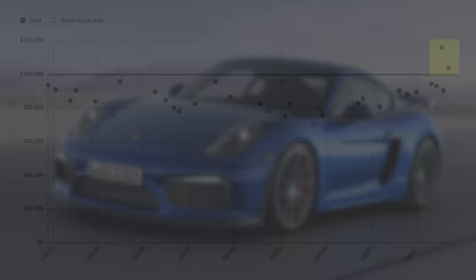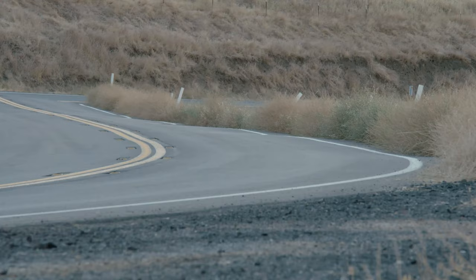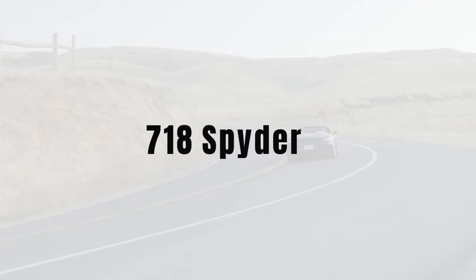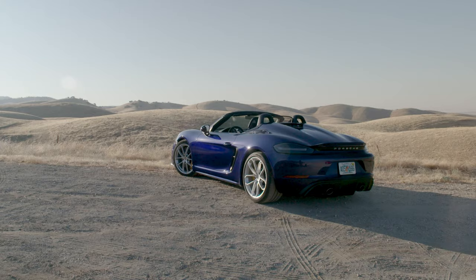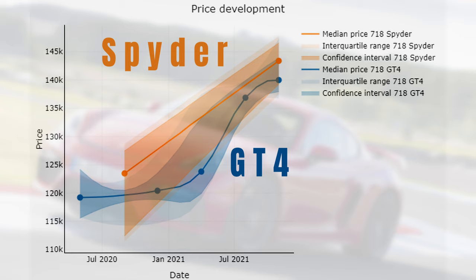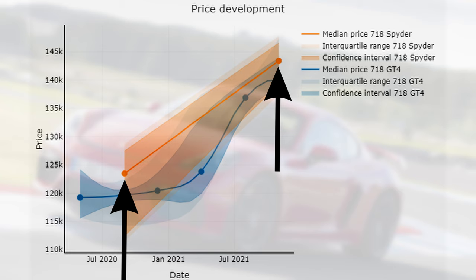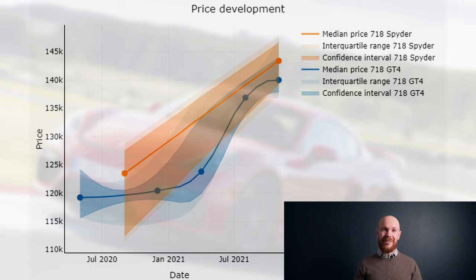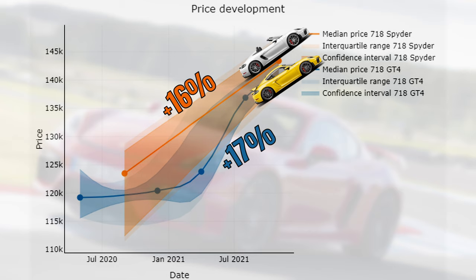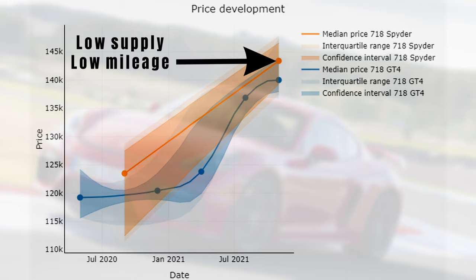GT4s are currently very expensive. Many viewers under the previous GT4 video requested a comparison between GT4 prices and Boxster Spider prices. Looking at the 718 GT4 in blue and the Spider in orange, and comparing prices at the beginning and end of the period, the GT4 and Spider markets moved in parallel — Spider prices increased 16% between September 2020 and now while the GT4 increased 17%. Spiders are a tad more expensive, explained by significantly lower supply and slightly lower median mileage. In summary, Spider and GT4 prices appear to move in a similar fashion.